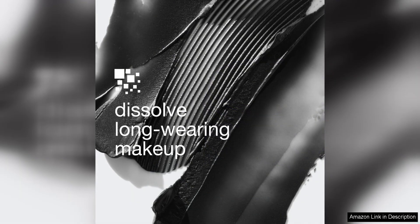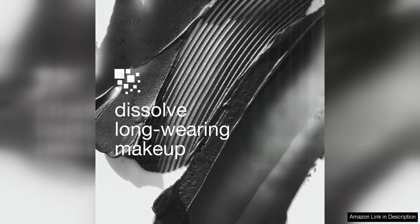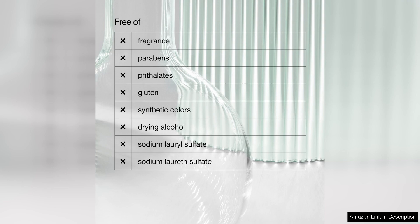Another notable aspect of this product is its versatility. In addition to being an effective makeup remover, it can also be used as a purifying mask. Simply apply a thin layer to the skin, leave it on for a few minutes and then rinse off to reveal a clearer and more radiant complexion.